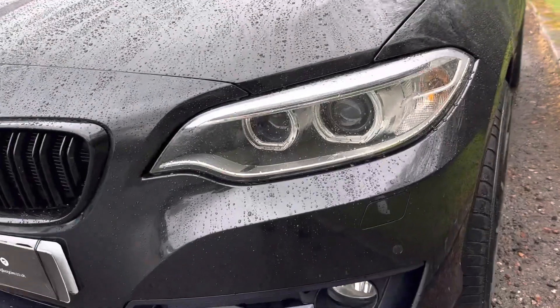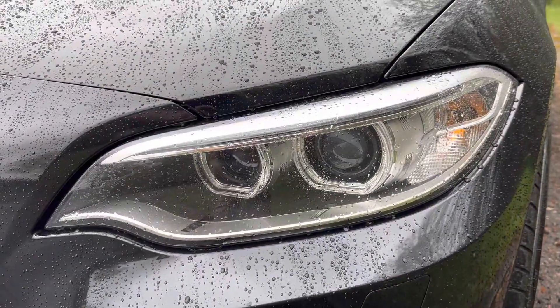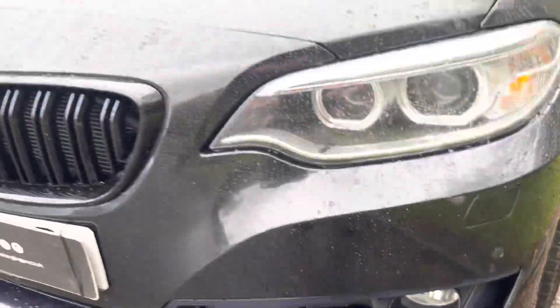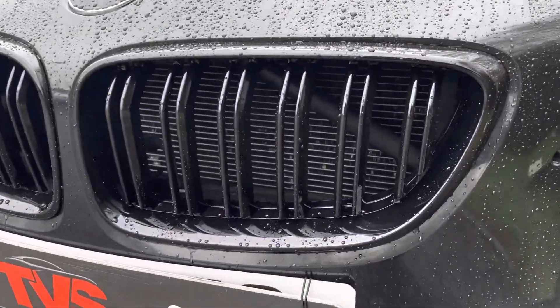It's got the xenon headlights, the LED daytime running lights and the lower front fog lights, as well as the gloss black M2 style front grills.